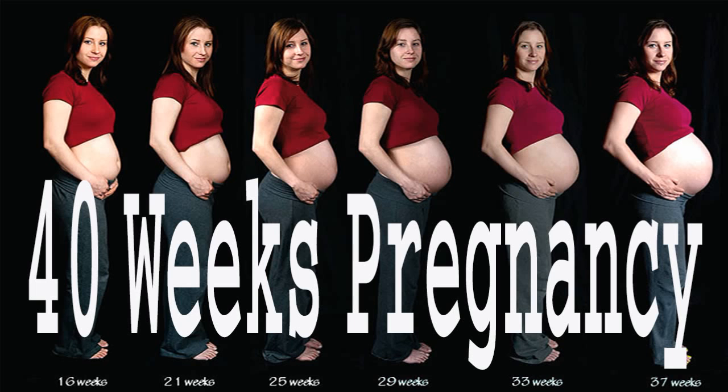Your little Brussels sprout-sized baby is now about the size of a plum. They are just over two inches or almost five and a half centimeters and weigh about half an ounce or 14 grams. Your baby has more than doubled in size during the past three weeks.